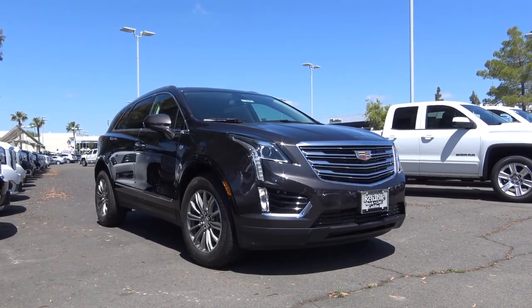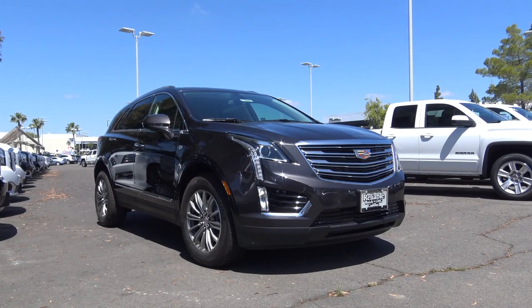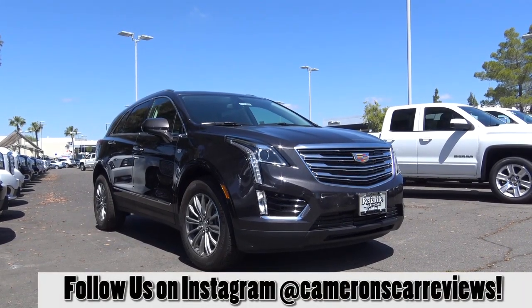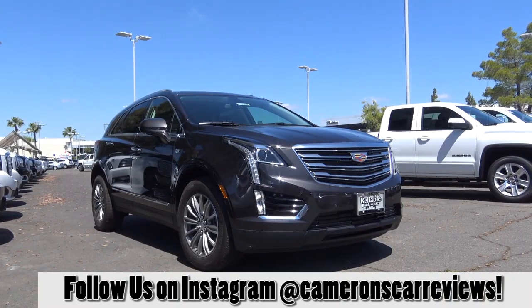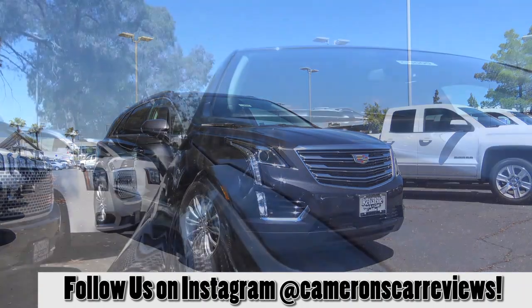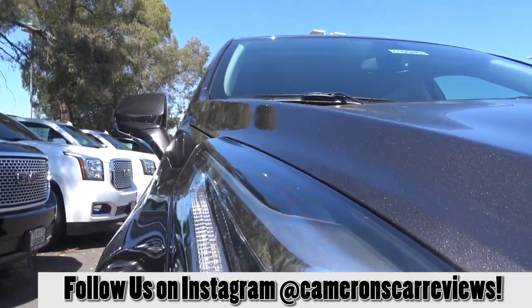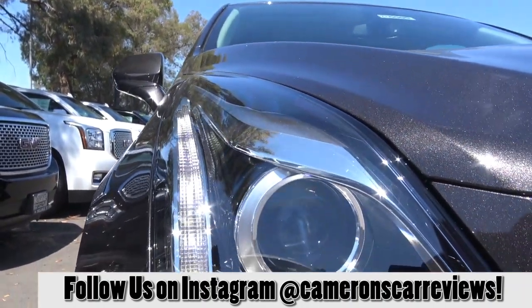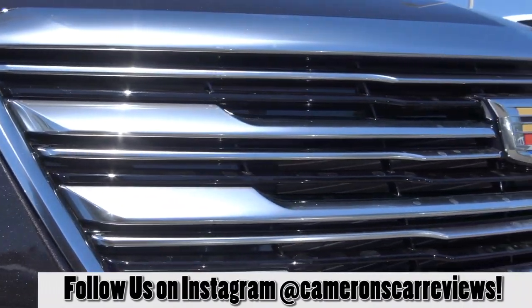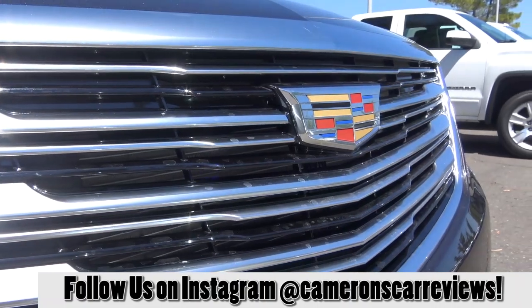The all-new XT5 shows off Cadillac's new design language with vampire-looking LED daytime running lights. The XT5 certainly takes influence from the Escalade, the ATS, as well as the CTS. I really love the grille on the XT5 — it's very premium and elegant, kind of in-your-face, and certainly gives it a lot of road presence.